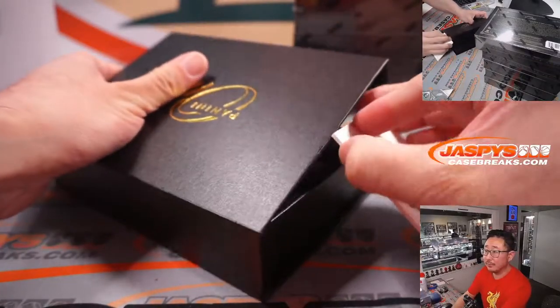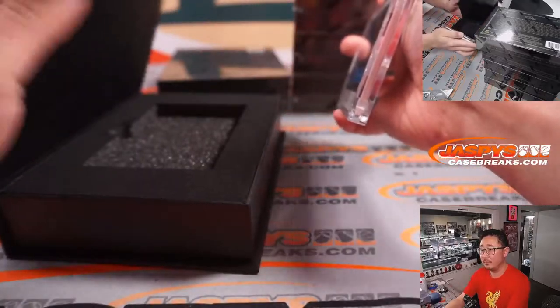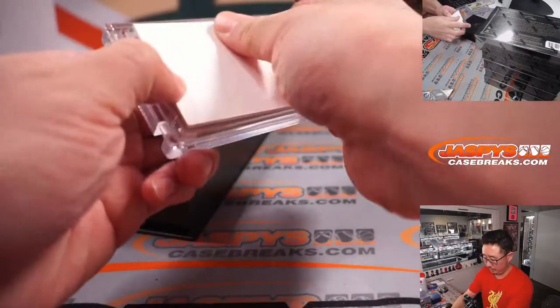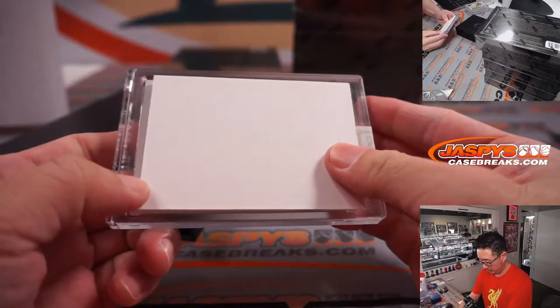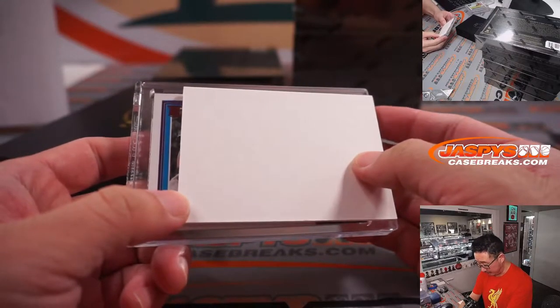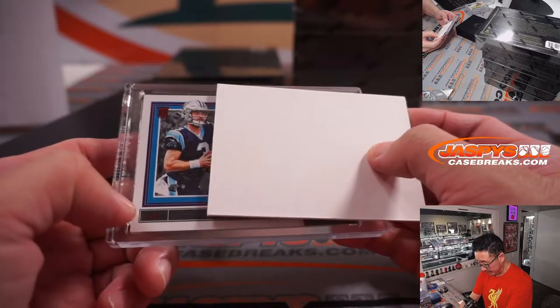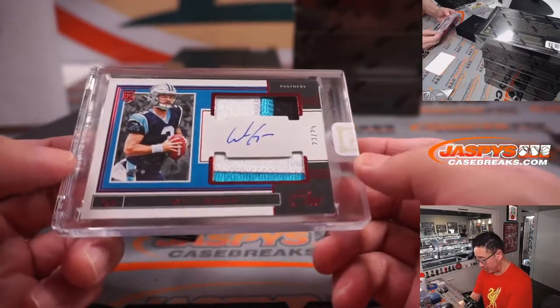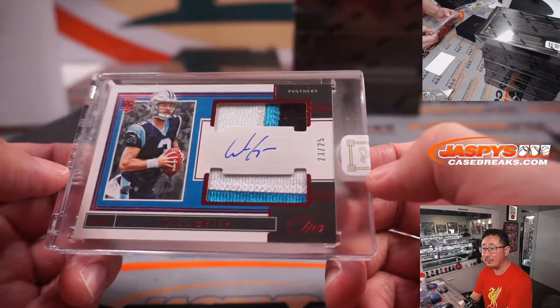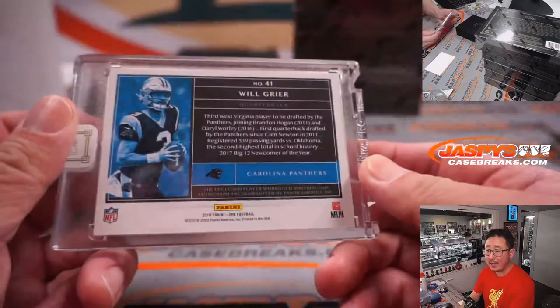Next one — we got another rookie, top left-hand corner. Panthers, it looks like. Yeah, Panthers. It's Will Greer, 23 out of 25. Three-color dual relic and on-card autograph for Carolina. That goes to Paul.